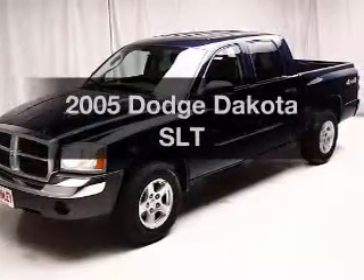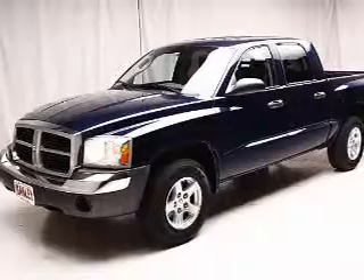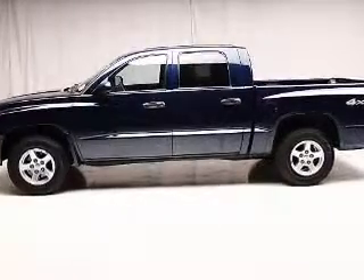Get noticed in this 2005 Dodge Dakota. This is the set of wheels you've been looking for. The powertrain includes four-wheel drive with a reliable six-cylinder engine that responds smoothly to its automatic transmission.